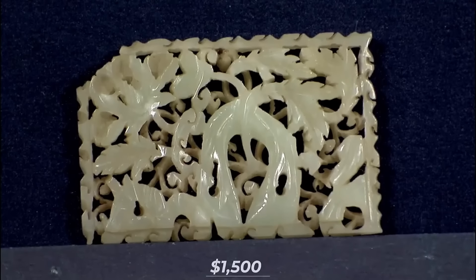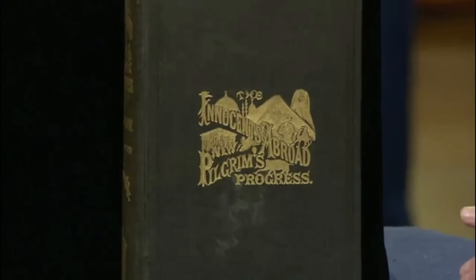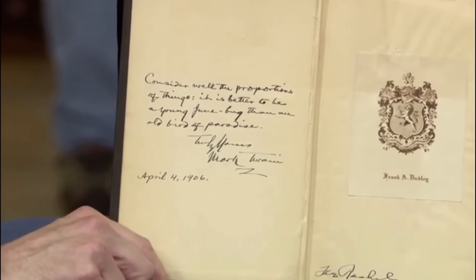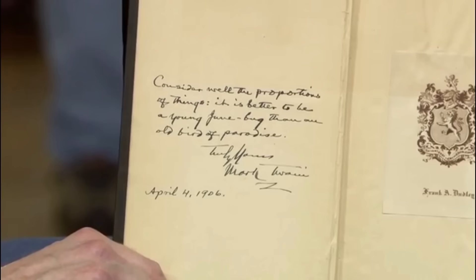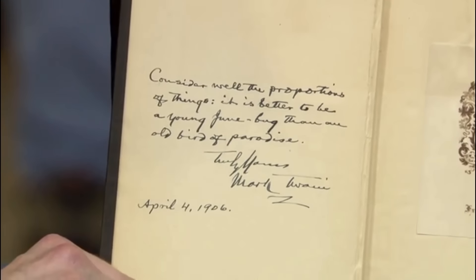Within these pages lies not just a story but a piece of literary history penned by the hand of America's greatest humorist. This 1902 edition of Mark Twain's The Innocents Abroad transforms from ordinary to extraordinary with a single inscription. Though not a first edition, the book's value soars with Mark Twain's personal touch — a lengthy inscription and signature from 1906.